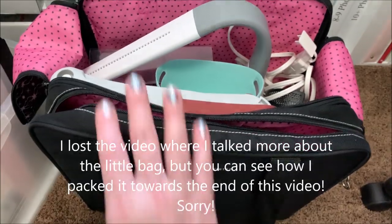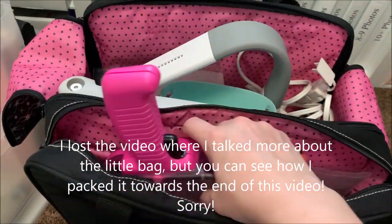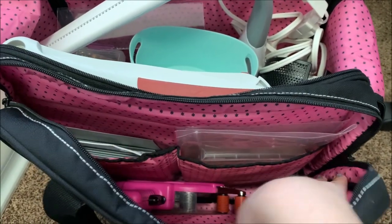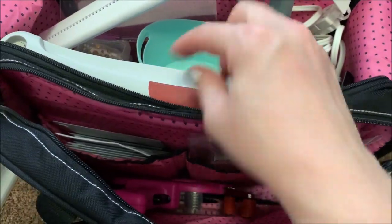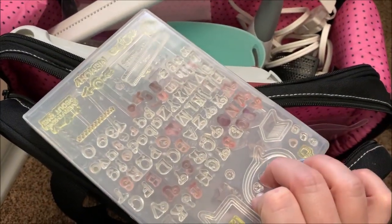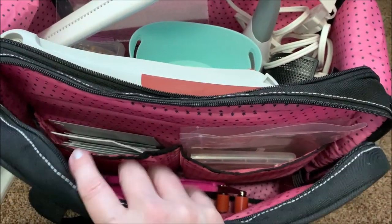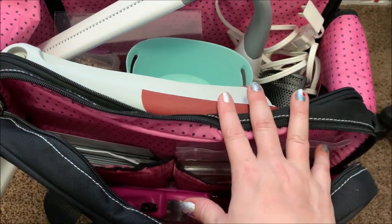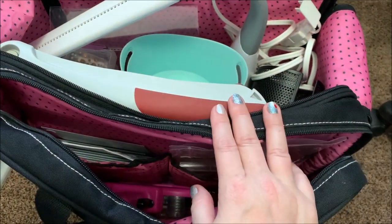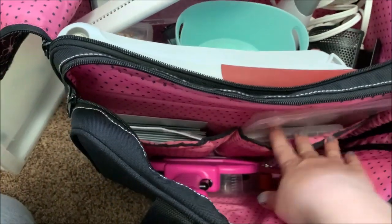I also finally broke down and bought a new ATG gun — here's hoping it works. I'm keeping it in my crop bag for now. The bag also has a couple small side pockets, though it feels like there's still a lot of extra space. I also have these stamps — just a bunch of random ones — and I've thought about giving them away. I'm learning as I become more of a seasoned scrapper that I'm just not a big stamper, even though I'd love to be.